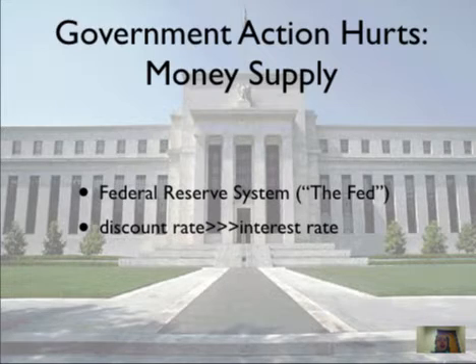One way it can do this is through changing what's called the discount rate. When the Fed changes the discount rate, that causes banks to change the interest rate they charge customers. When interest rates go up, people are less likely to borrow money, and there will be less money in circulation. When interest rates go down, people are more likely to take out a loan, and the money supply is going to grow.